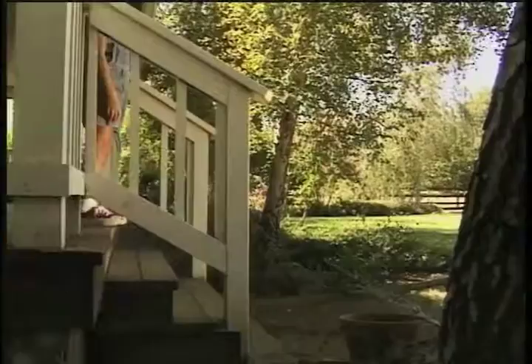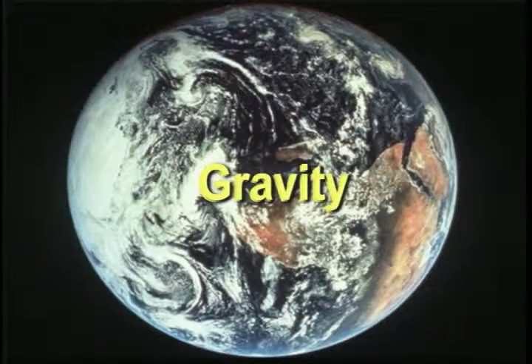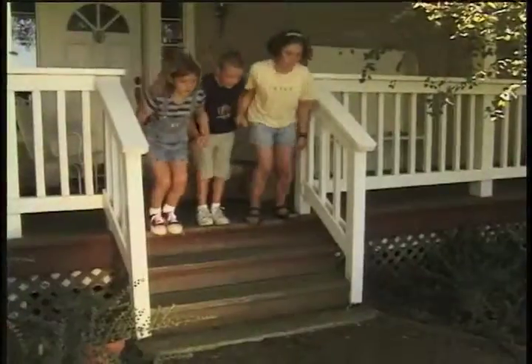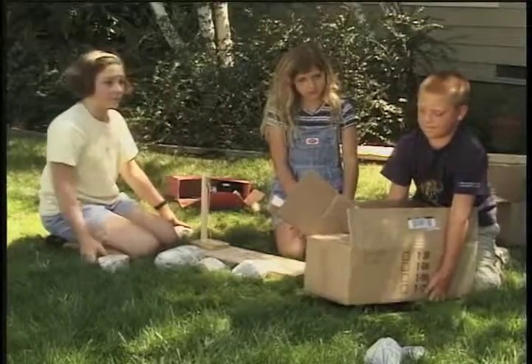What else could slow work down? Gravity. Gravity is the invisible force that pulls everything down. The Earth is so big it pulls everything that's on it down toward its center. Gravity causes all these things to fall toward the Earth and not go floating in the air. Anything we lift up needs force to pull against the pull of gravity.